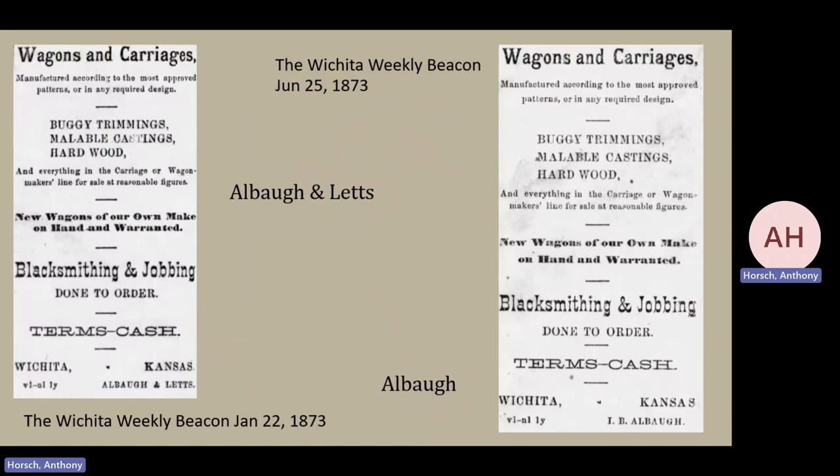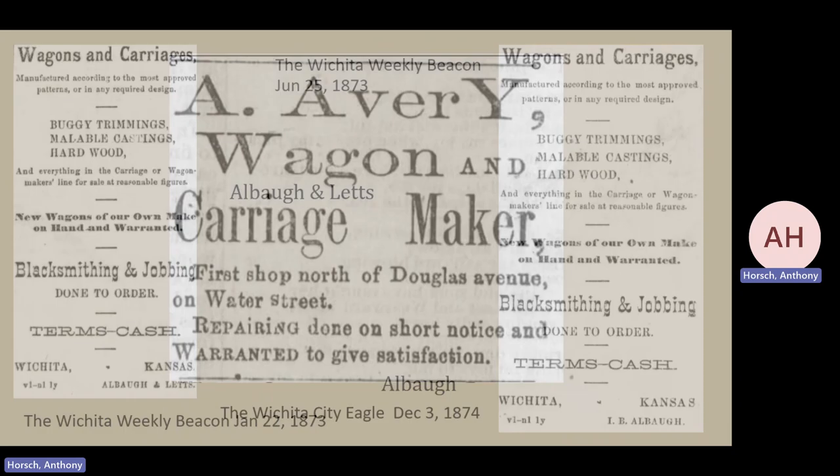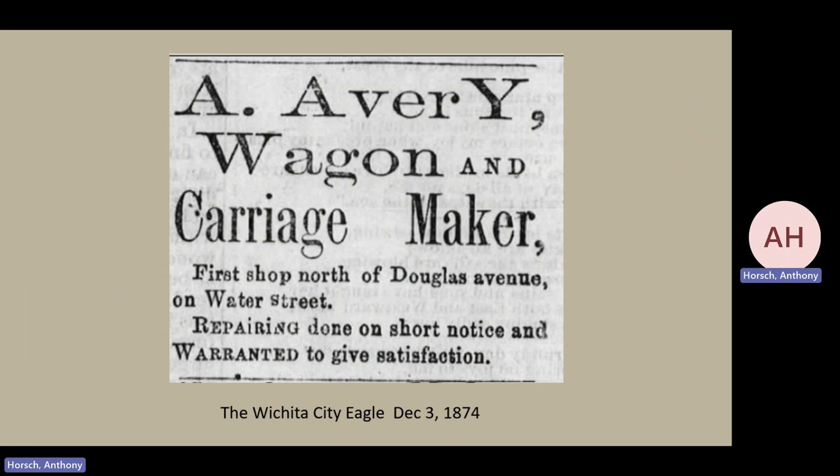A strange thing happens in early 1873: Mr. Alba jumps back into the business and is now working with Mr. Letts. He picks up where the other two gentlemen left off, and very quickly within six months, Mr. Alba is working only by himself. At this point, we have about three possibilities as far as wagons, but most are being made one at a time. To this, we have a new gentleman in 1874, Mr. Avery, who does not advertise himself as a blacksmith but only as a wagon and carriage maker — a distinct pivot as far as what people are doing in our era.